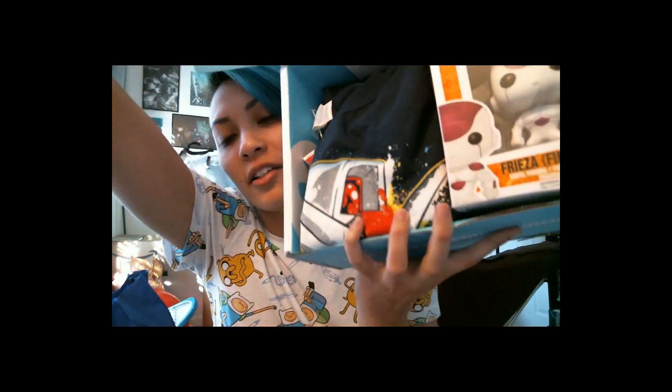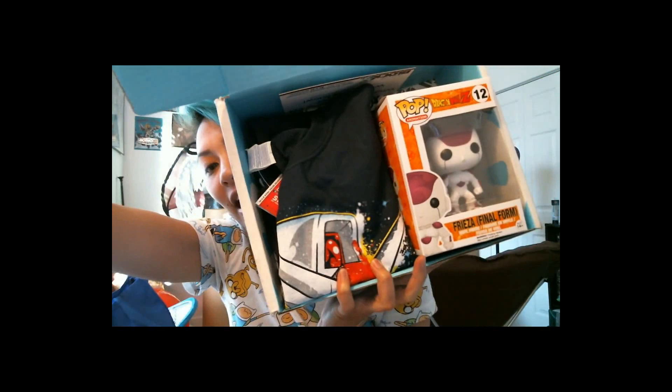So this is the classic box. Their theme this month was anime — or "ani-May" — get it? May? I thought it was clever, cute, whatever.